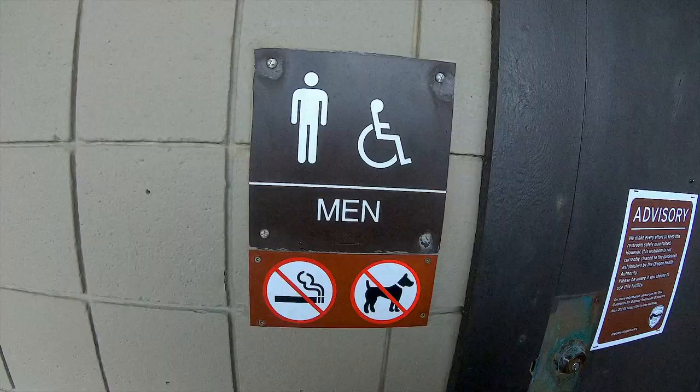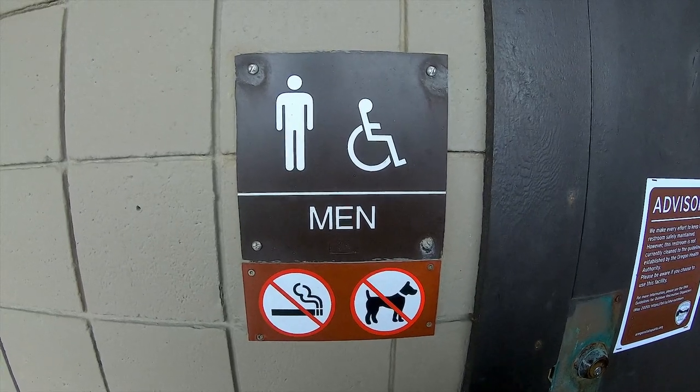The first thing you might notice on the outside is a trash receptacle. This style is common in state parks to reduce trash digging by animals. No smoking or pets allowed inside the restroom.